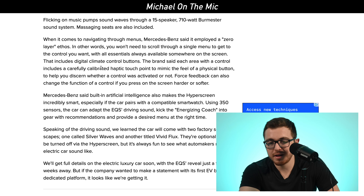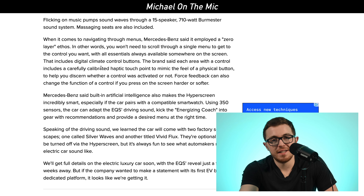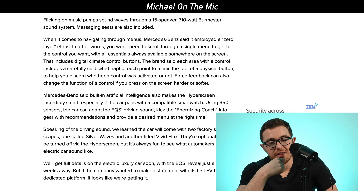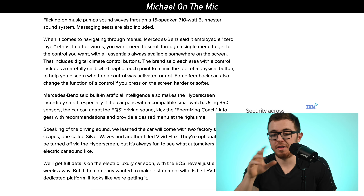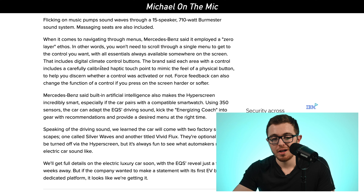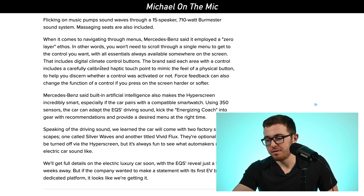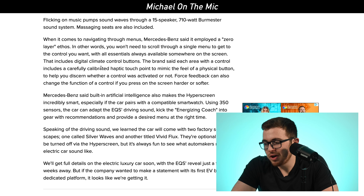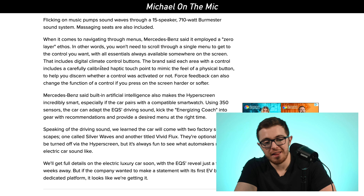They're going to have climate control buttons positioned in a very easy-to-access location. They also said the buttons are going to be calibrated — you're going to be able to use force feedback, so you could push a button harder to change the function of a control. For example, if you wanted to make the fan higher, you could push the button harder or something like that.